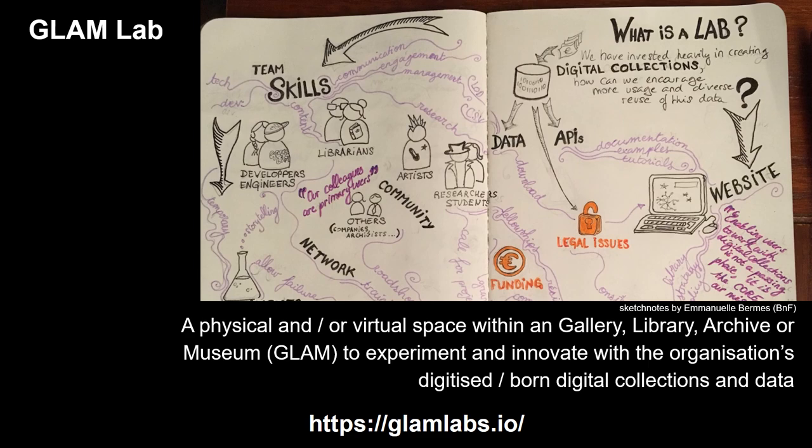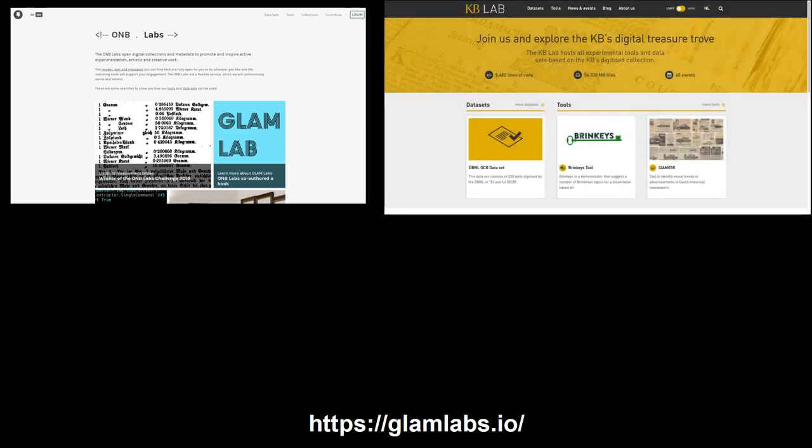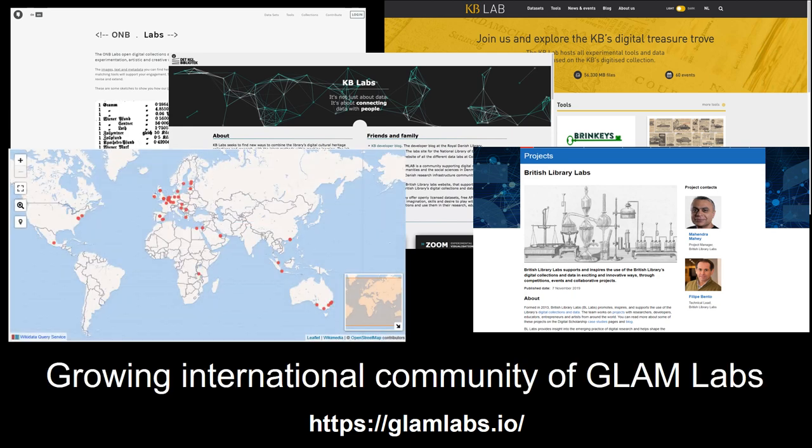Glam Labs have existed for over a decade and their numbers are growing. Examples include ONB Labs in Austria, KB Labs in the Netherlands, KB Labs in Denmark, and British Library Labs in the UK. We know that more Glam Labs are being set up and established around the world.